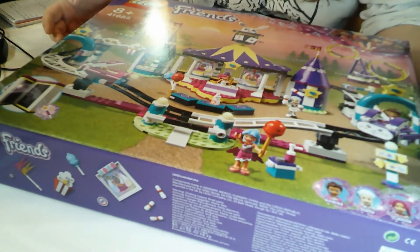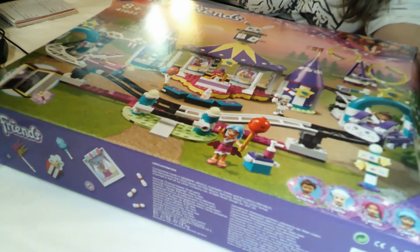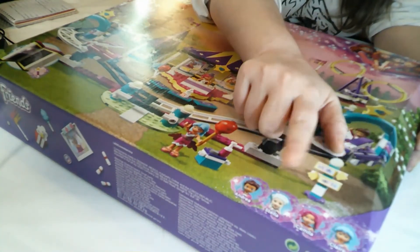Today I'm hoping to get this beast built. This is the Magical Funfair roller coaster, set number 41685, and it has 974 pieces. It retails in the UK for £79.99 - that's about eight pence per piece - and as you can see from the corner of the box, in this whole massive set you've only got four minifigs.